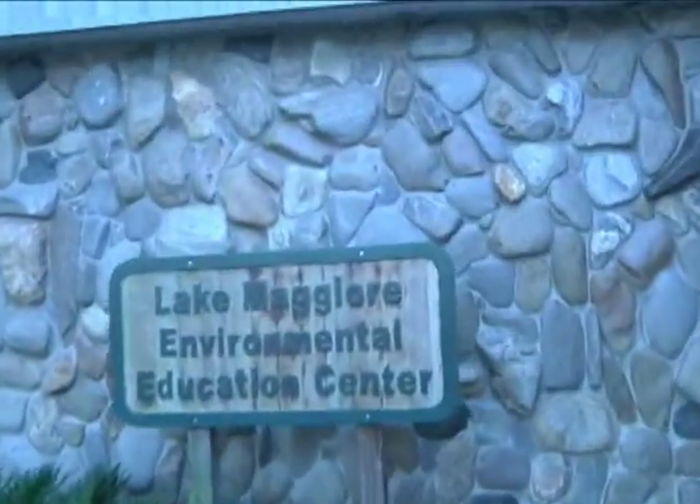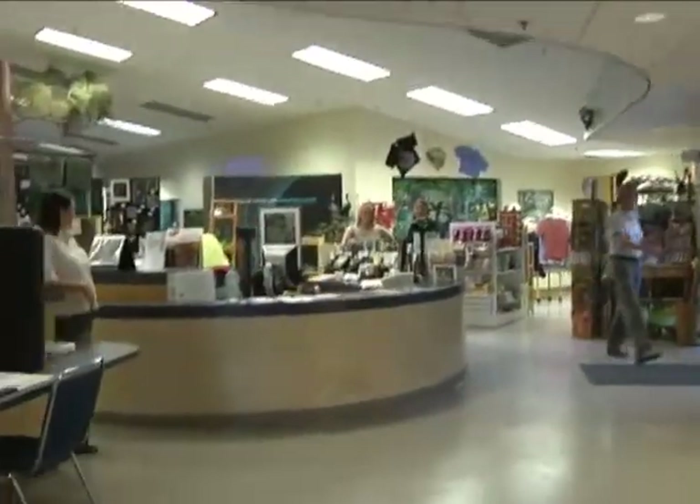We're here to learn about venomous snakes. Welcome to Boyd Hill Nature Preserve. My name is Aurora Hadsock. I'm a ranger here. What can I do for you? Thank you, Ranger Hadsock. We want to ask you about snakes found in Pinellas County.